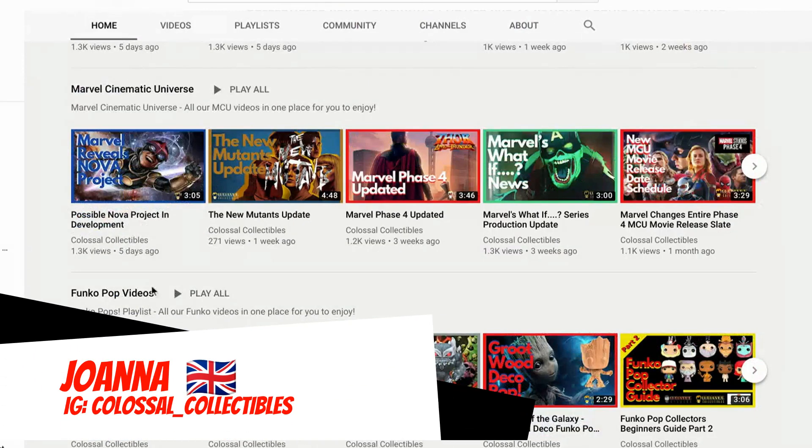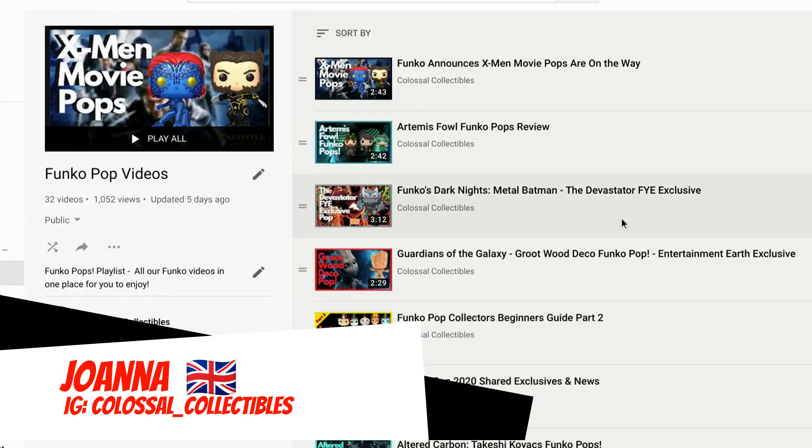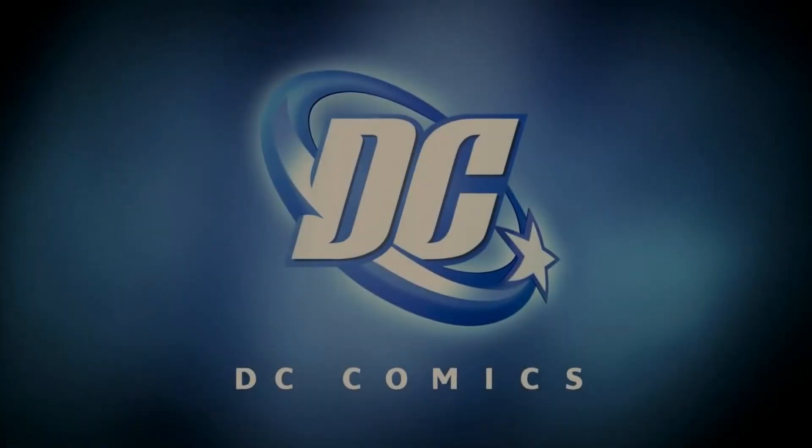For those of you that love Funko Pops, be sure to check out our Funko Pop playlist — we will leave a link below. A warm welcome to our existing subscribers. If you are new here, welcome! We make videos about the Marvel Cinematic Universe, the DC Cinematic Universe, and Funko Pops. Let's get started!